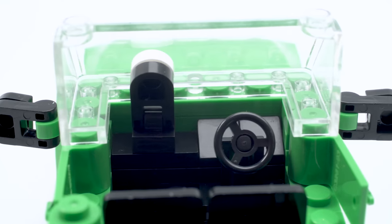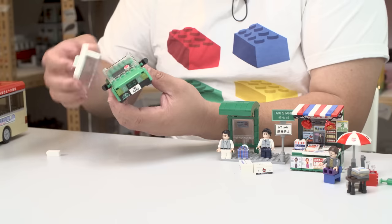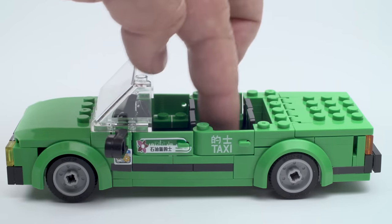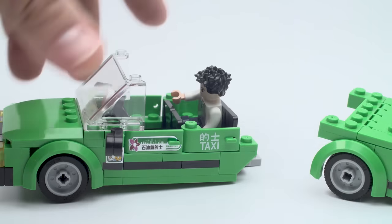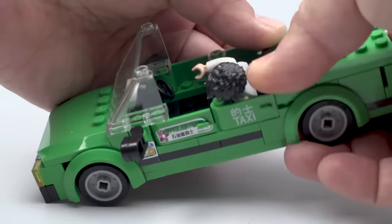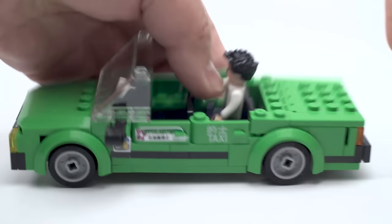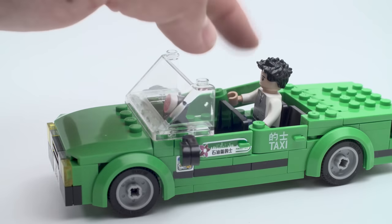The steering wheel is tiny and there's nothing on the dashboard — I wish they had a speedometer. At least the taxi sign moves up and down. I don't like how the pillars sit directly on the doors — too much pressure and the side can topple over and separate. If you're using this as a display or rebuilding it each time, it'll roll just fine.